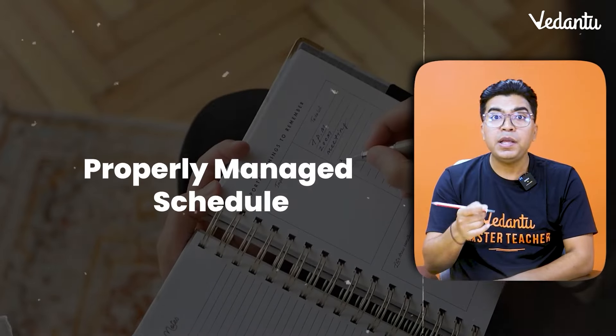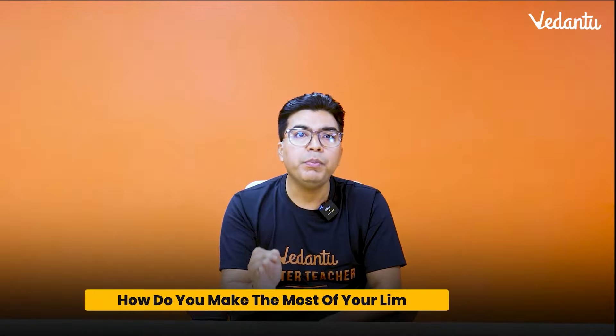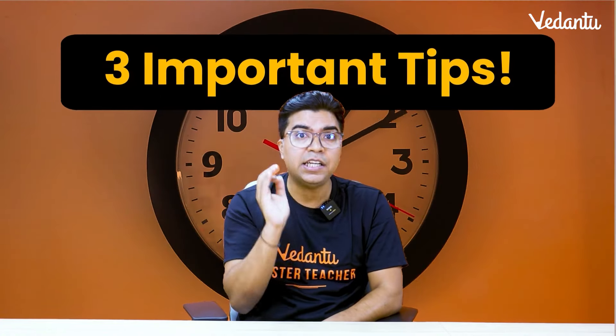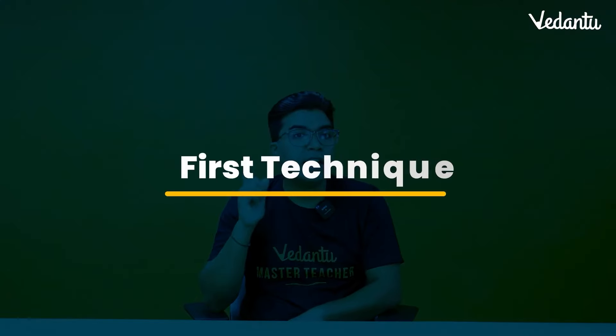Yes, boys, a properly managed schedule can make or break your exam preparation. How do you make the most of your limited time? Don't worry, because today I will give you 3 tips of time management which will take your preparation from here to here.